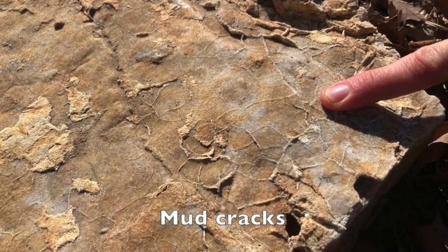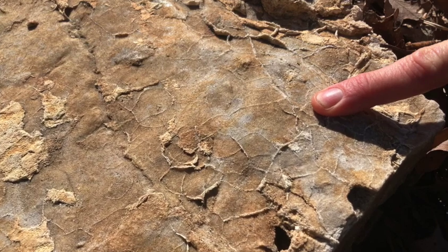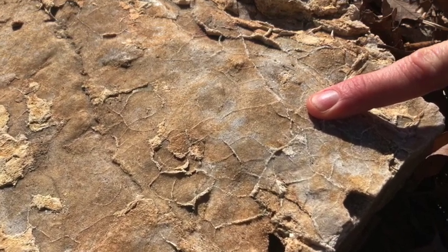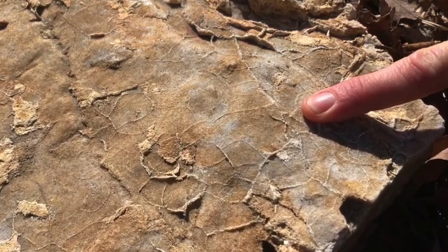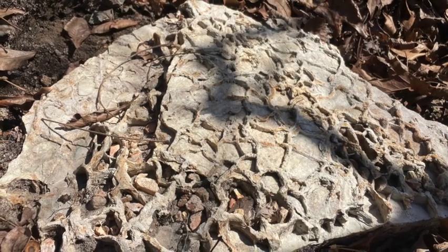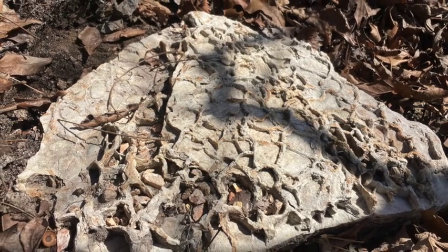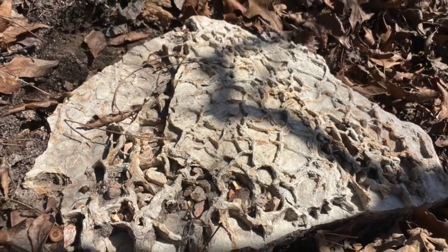Flowing water isn't the only environment preserved in these sandstones. Mud cracks preserve evidence of times when the water was temporarily absent, leaving the ancient surface to dry up and form networks of angular cracks. When new sediments were deposited over these cracks, some traces of these patterns were preserved. Like ripple marks, these are easiest to see on flat surfaces.